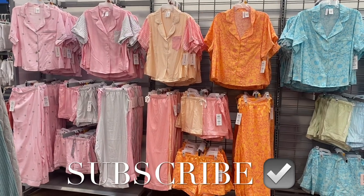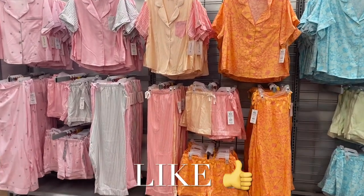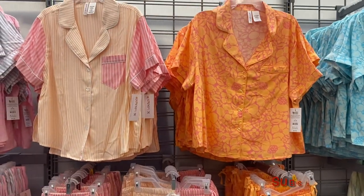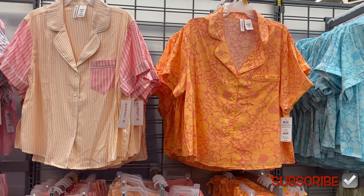Hey, welcome back to my channel! I'm at Walmart and you'll never believe they have so many new pajamas. I can't wait to show you all of them — I didn't know if they were going to get more, but they're really cute too. A lot of times they were having a lot of solid colors, but now they have some fun prints.